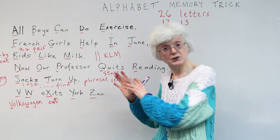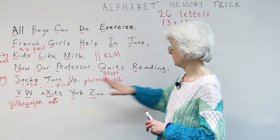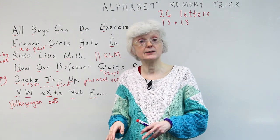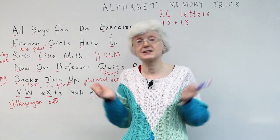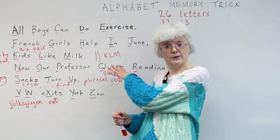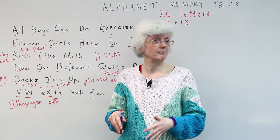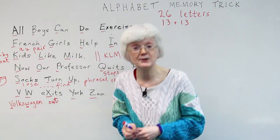So that is the English alphabet — I hope you found that useful and helpful to memorize it. Please go to www.engvid.com where there is a quiz on this topic to test how much you've learned. And if you've enjoyed this lesson, please subscribe to my channel on YouTube. That's all for now — I hope to see you again next time. Bye.